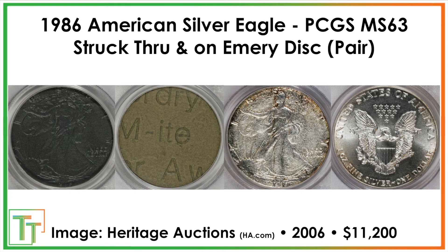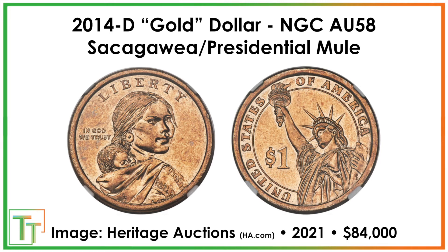Then we've got the 2014 D — it's a gold dollar, kind of a Sacagawea-presidential dollar mule with a Sacagawea or Native American obverse and then the presidential reverse. It was discovered in a bank bag and sold for $84,000 by somebody who paid a dollar for it. It probably went around because people don't know what the Sacagawea is supposed to look like that well, and the differences between a presidential dollar — if you're not looking closely, you're probably not going to find it. But it also gives hope: somebody found it, and that's really exciting.